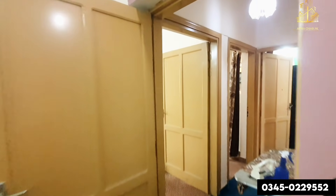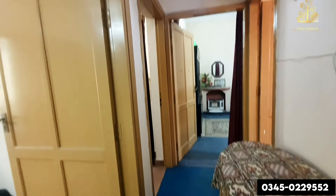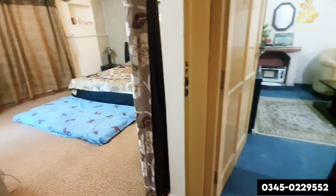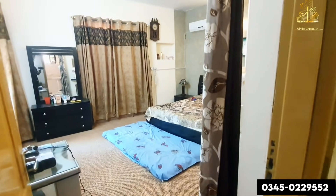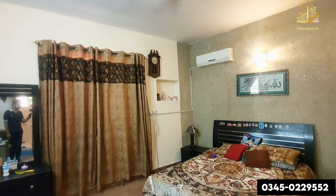And here we are going towards the fifth bedroom of this house. There is a washroom here as well. This is the fifth bedroom of this house — well maintained. The family has kept it very nicely.